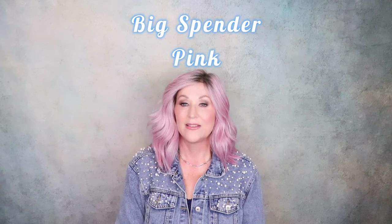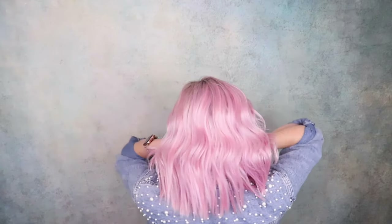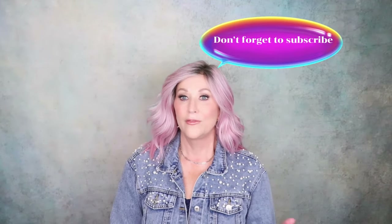This is Raquel Welch Big Spender. Of course the color is pink. This wig I purchased with my own funds, again in support of breast cancer awareness. This has been super popular already in every color — it comes in so many shades. Everybody likes this curl pattern, but stay tuned because I'm going to do something really different with this wig, so stay tuned for that.